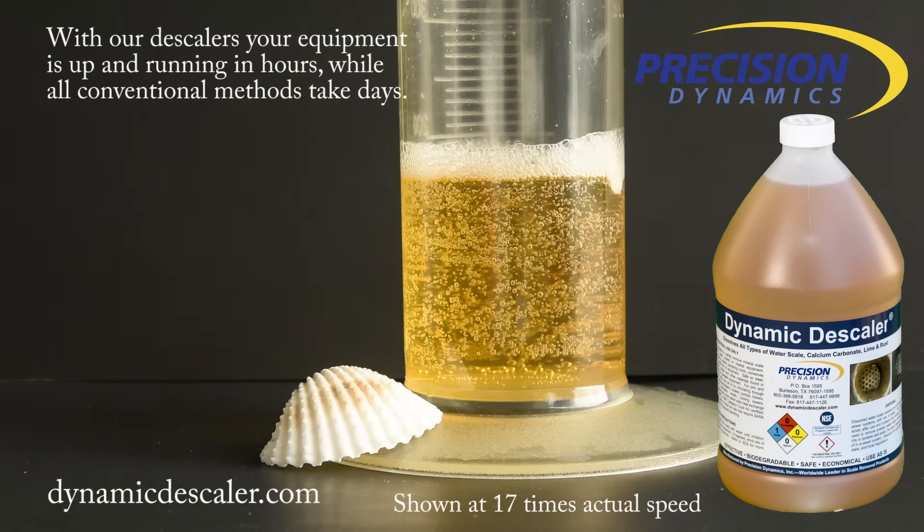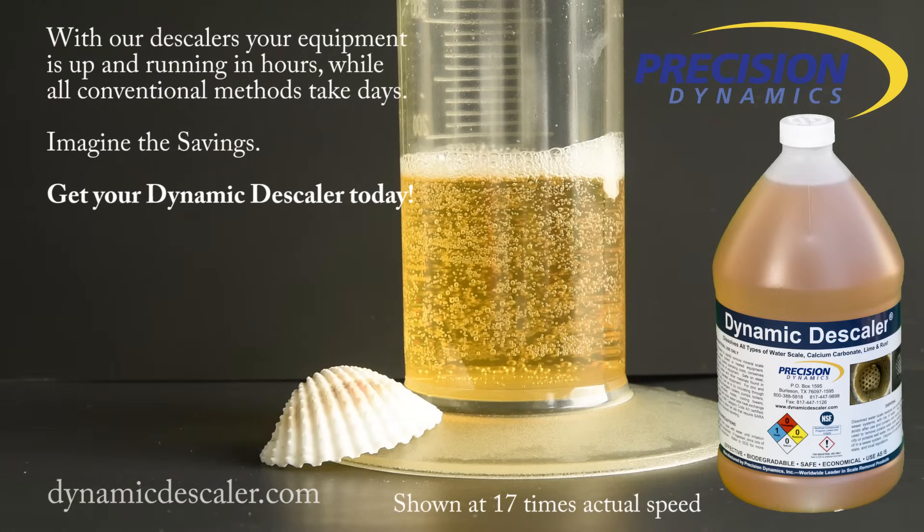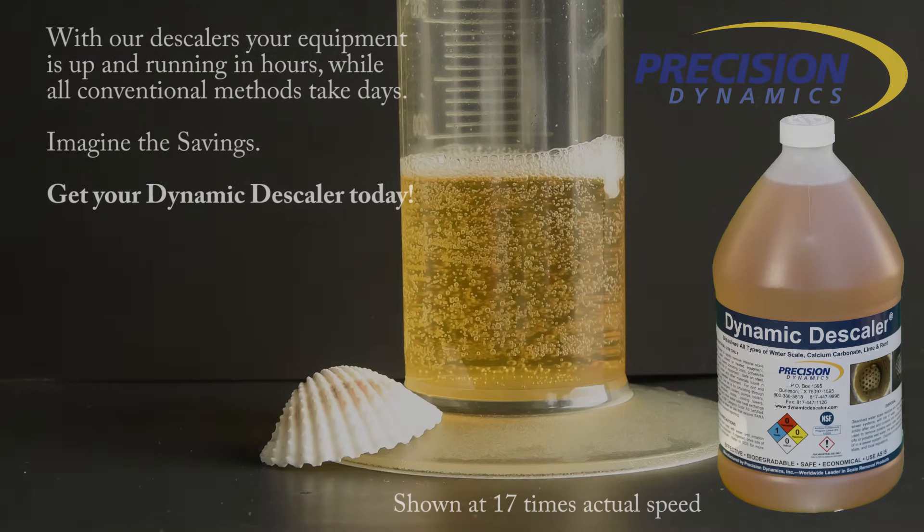With our descalers, your equipment is up and running in hours while all conventional methods take days. Imagine the savings. Get your Dynamic descaler today.